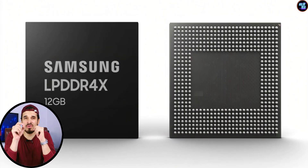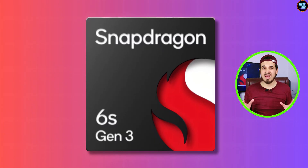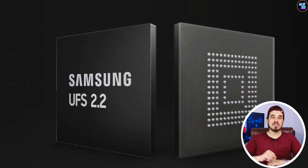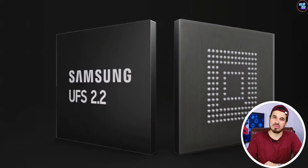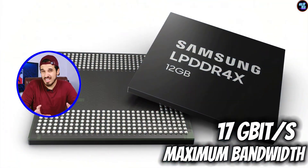The Snapdragon 6s Gen 3 features LPDDR4X RAM with a memory frequency of 1333MHz and supports a maximum RAM size of up to 12GB. For storage, it features UFS 2.2 storage technology for faster read and write speeds. Because of this RAM and storage configuration, the chipset offers a maximum bandwidth of 17Gbps.